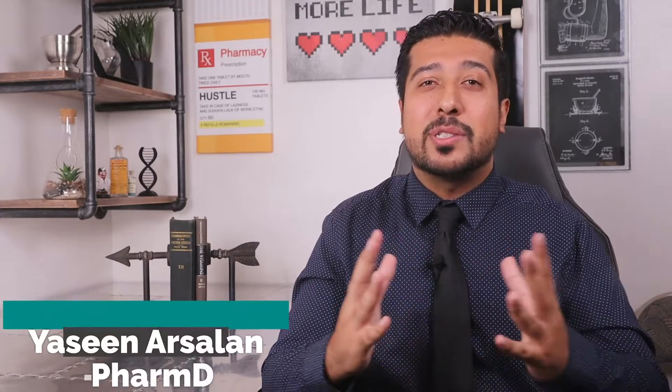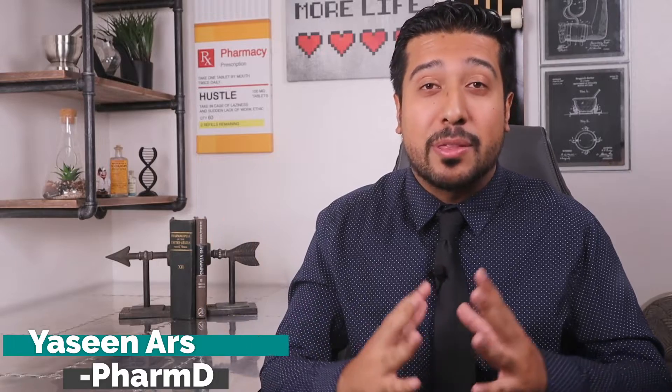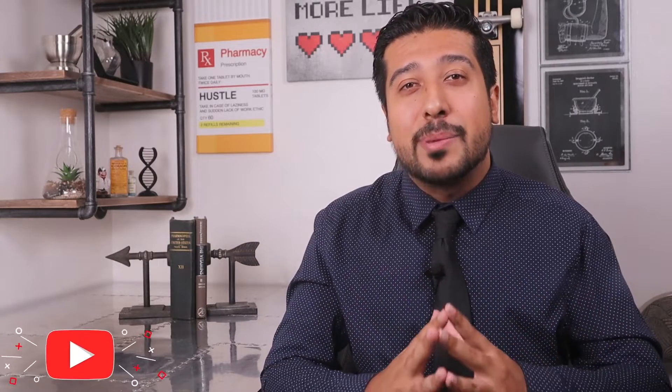Hi guys, I'm Narcilla, Media Pharmacist here on YouTube where I help you guys make better and more informed decisions about your health and wellness. So if that's something you're into, be sure to smash that like button below. Also hit that subscribe button as well as the notification bell to stay up to date with new weekly health and wellness videos. So without further ado, let's get straight into it.